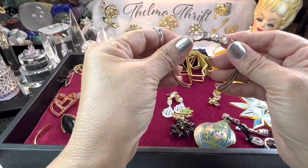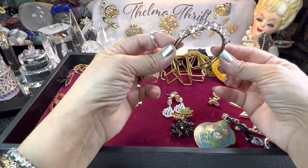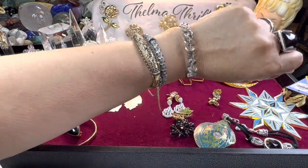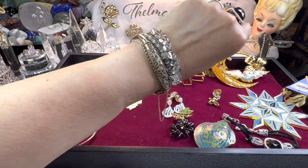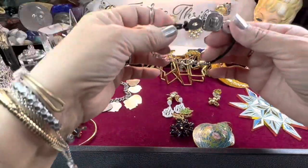This bracelet was really pretty — these are little rock crystals, nicely done, in bronze. I thought it was really cute and it plays well with everything else. I may just leave it on.